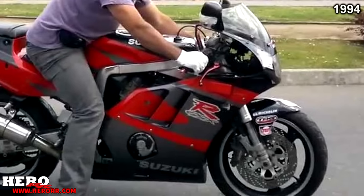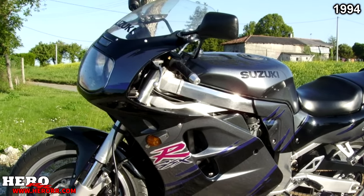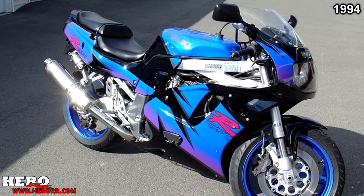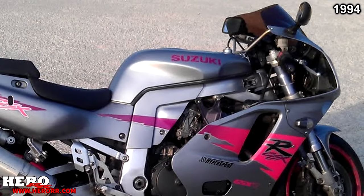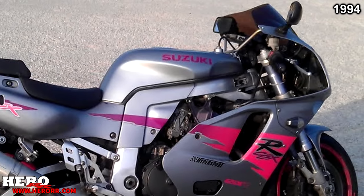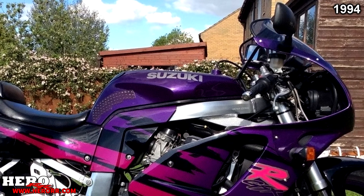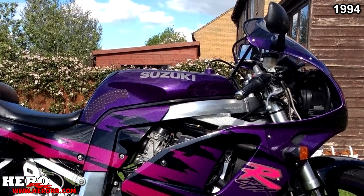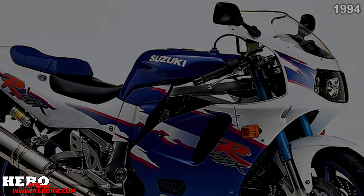1994 might have been one of the worst years for Suzuki — the 400 and 1100 had no changes, and the 600 was actually discontinued for undocumented reasons. The 750 got a reduction in power and weight over the previous year's model, and the inverted forks and swingarms were slightly changed as well. So, two bikes saw no changes, one bike was completely discontinued, and another one lost power.